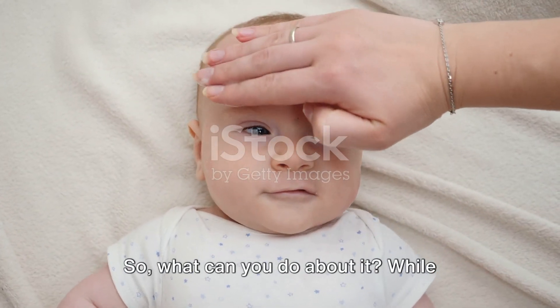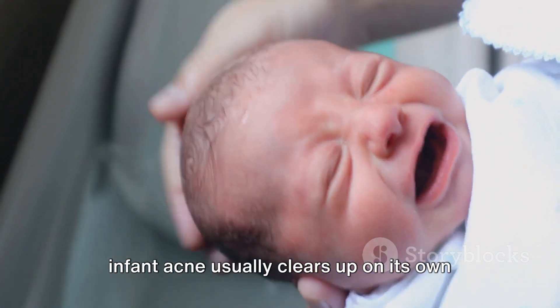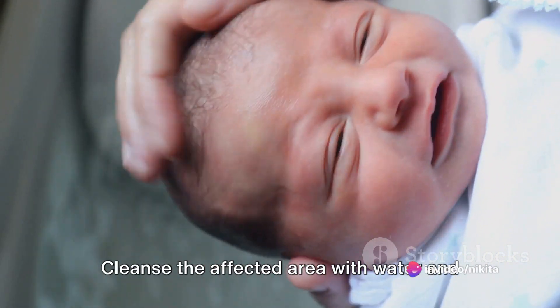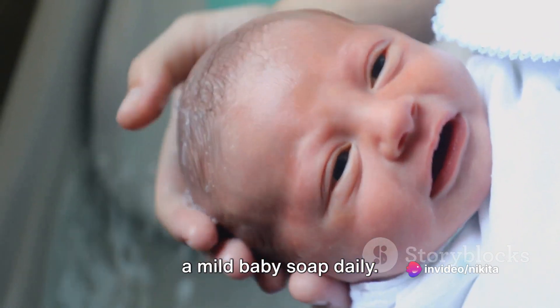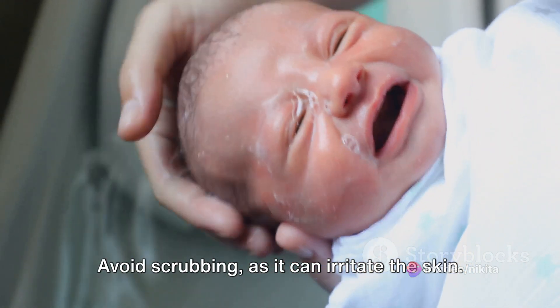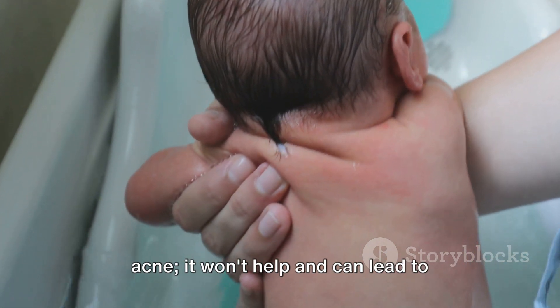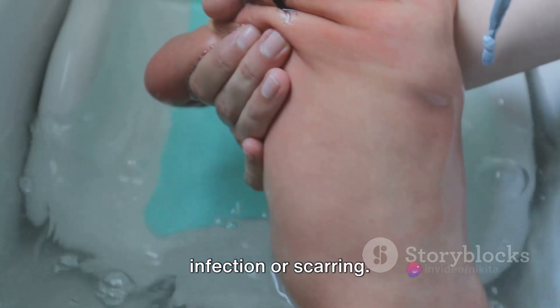So what can you do about it? While infant acne usually clears up on its own within a few months, maintaining a gentle skincare routine can help. Cleanse the affected area with water and a mild baby soap daily. Avoid scrubbing, as it can irritate the skin, and resist the urge to pop or pick at the acne — it won't help and can lead to infection or scarring.